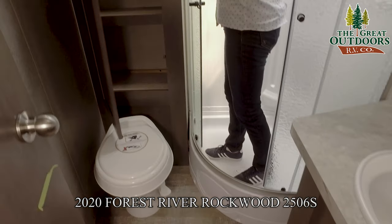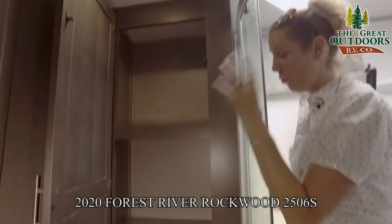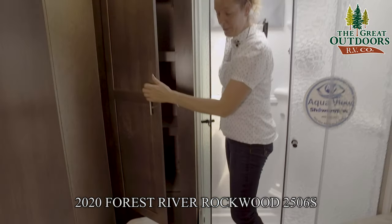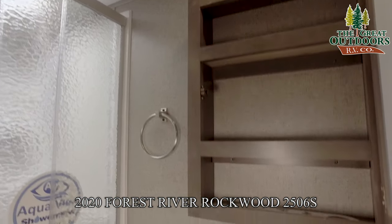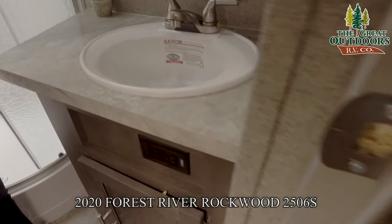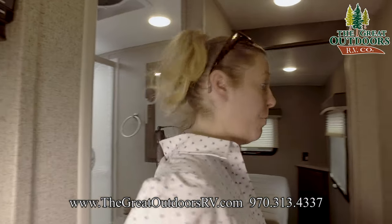Above the toilet you have a nice sized bathroom cabinet — definitely room for towels, washcloths, soap, and toilet paper. There's enough space in here for everything you need. We have a nice sized medicine cabinet as well, plenty of room, with a toothbrush holder and a little cup holder built right in. A nice little hand towel rack on there — very tight, very firmly secure.